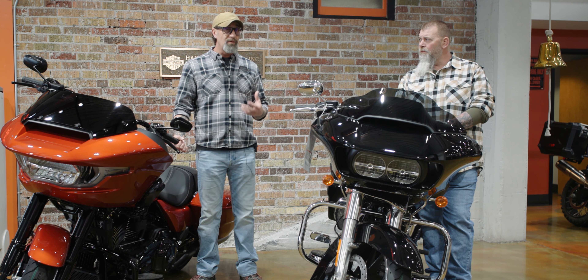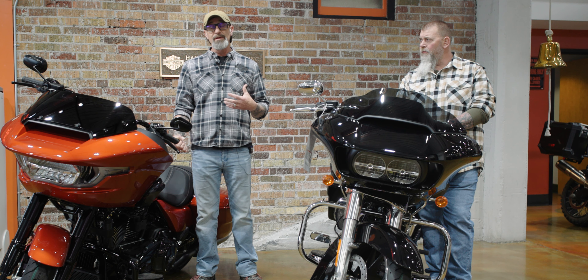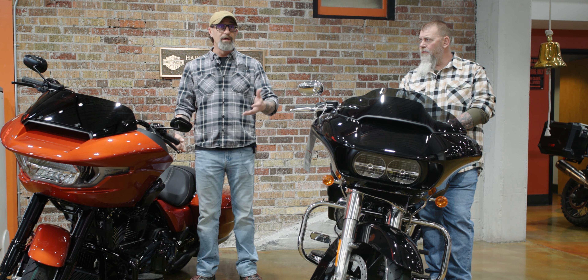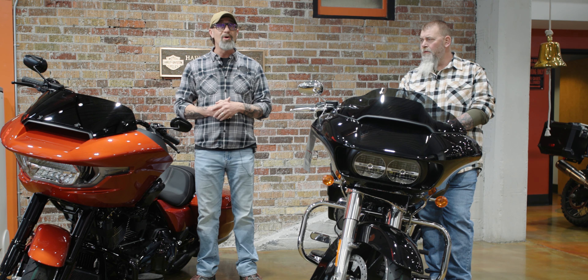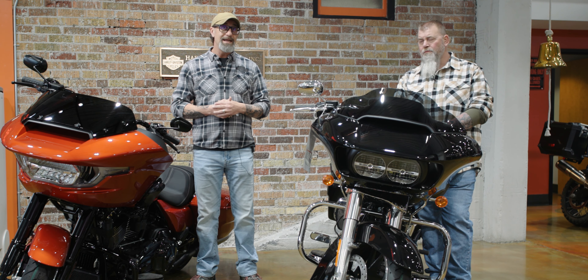They're trying to make the bikes perform better, ride better, and ultimately for the consumers — for you guys as the viewers, for us as sellers — we're all in this together, we're all riders. The idea is to make the bike perform better for the ultimate end user, and I think that's really what they've accomplished.